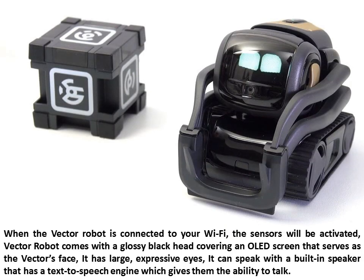When the Vector Robot is connected to your Wi-Fi, the sensors will be activated. Vector Robot comes with a glossy black head covering an OLED screen that serves as the Vector's face. It has large, expressive eyes. It can speak with a built-in speaker that has a text-to-speech engine which gives it the ability to talk.